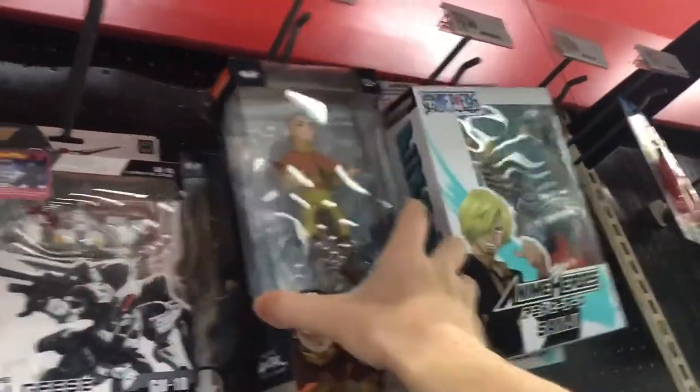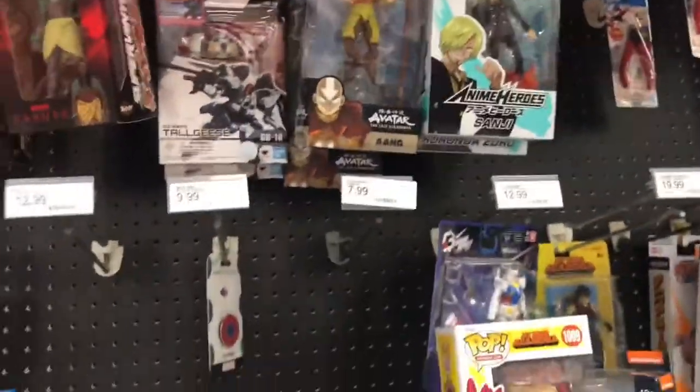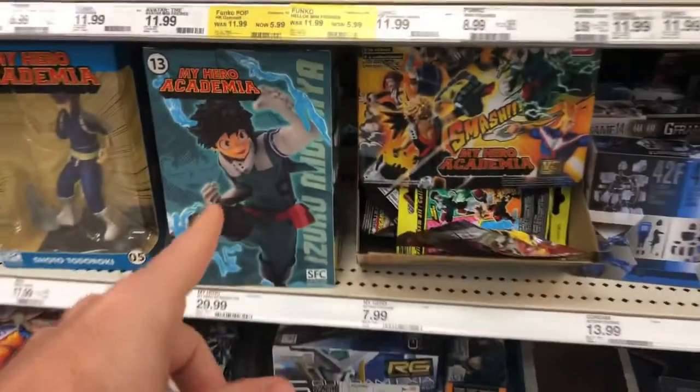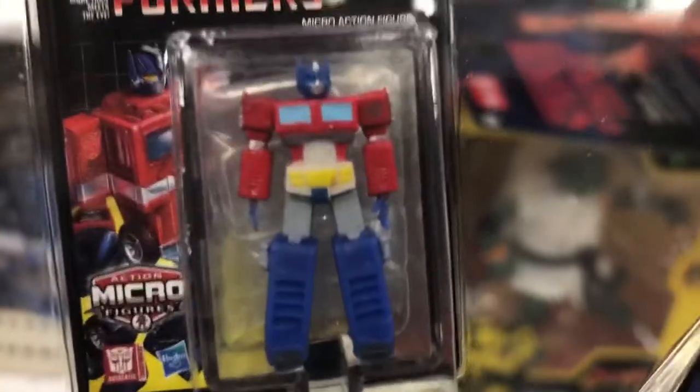Look, there's Aang from Avatar — that's pretty sweet. Then you've got the bad guy back there, I forget his name. I always like thumbing through this collectible section. We've got My Hero Academia — that's one of my favorite animes right now.